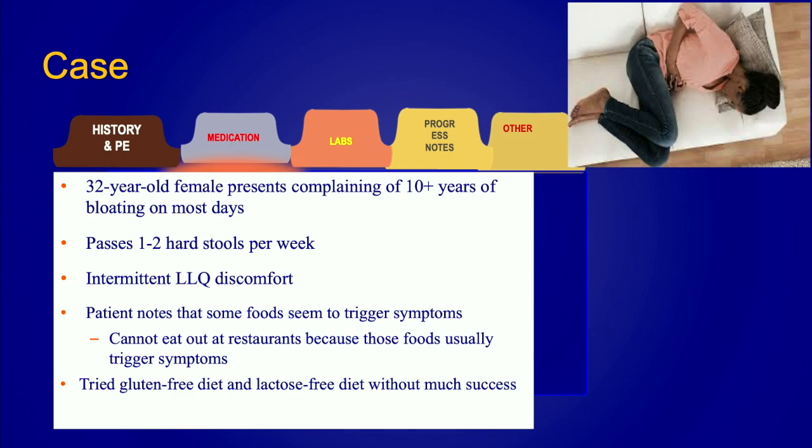I want to start with a typical case that we all would see in our practices. This is a 32-year-old woman who presents with a more than 10-year history of bloating. One of the key things here is that these patients have typically chronic symptoms. She reports passing one to two hard stools per week, and she has some lower left quadrant abdominal pain or discomfort. She says that pretty much whatever she eats causes her symptoms — sometimes patients say even water causes them to bloat, and that is very real for many patients.